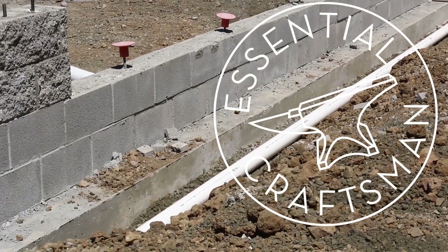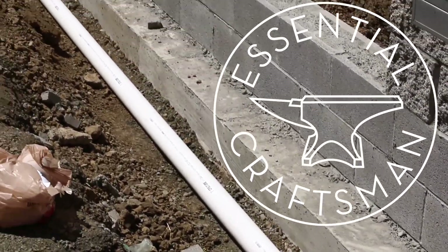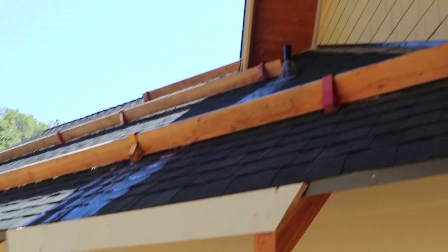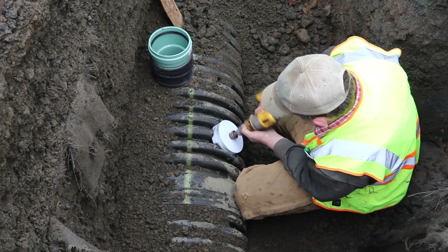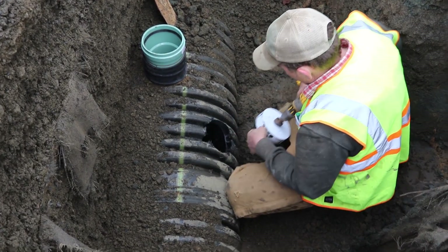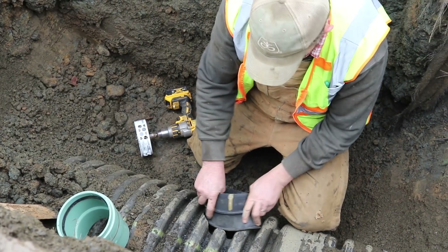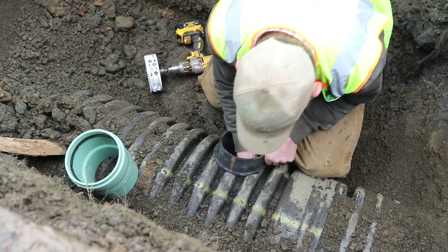We've talked a lot in this series about how important it is to keep water out of and away from your house. Water destroys houses. Insurance claims based on water damage are probably about the most numerous and expensive claims that there are. I don't know if that's true or not, but it seems true to me, and one of the biggest sources of water problems around here is roof water.